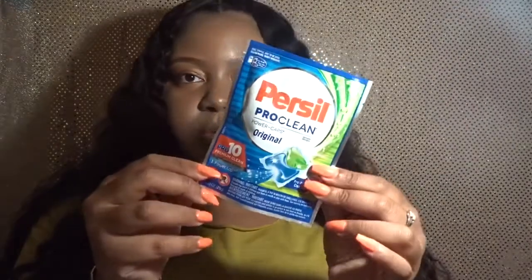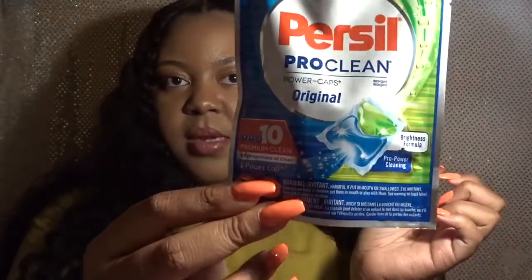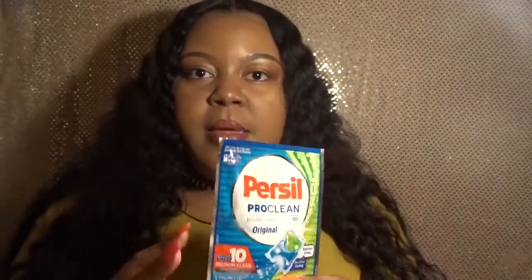I've seen certain YouTubers get these boxes in different sizes, so I guess it just depends on what they send out. The first item I see is these Persil Pro Clean Power Caps detergent. It comes — I think it has two, no, it says one pair of caps, but I feel like there are two in the package. It says one, though.